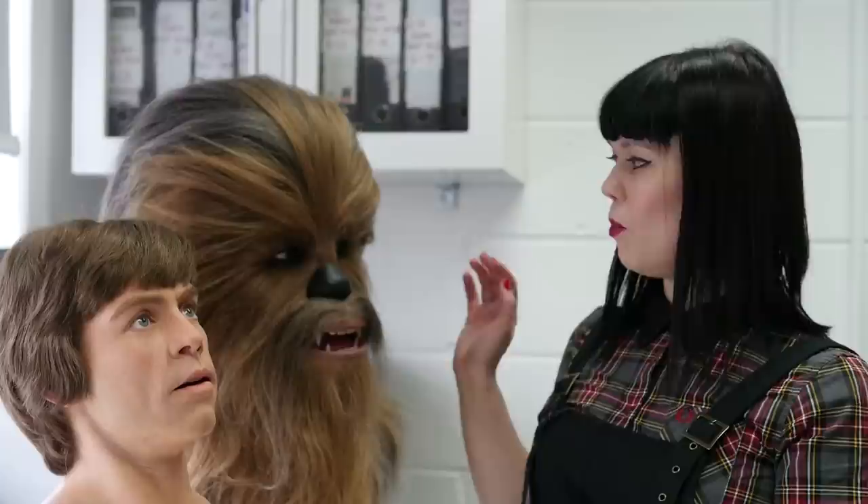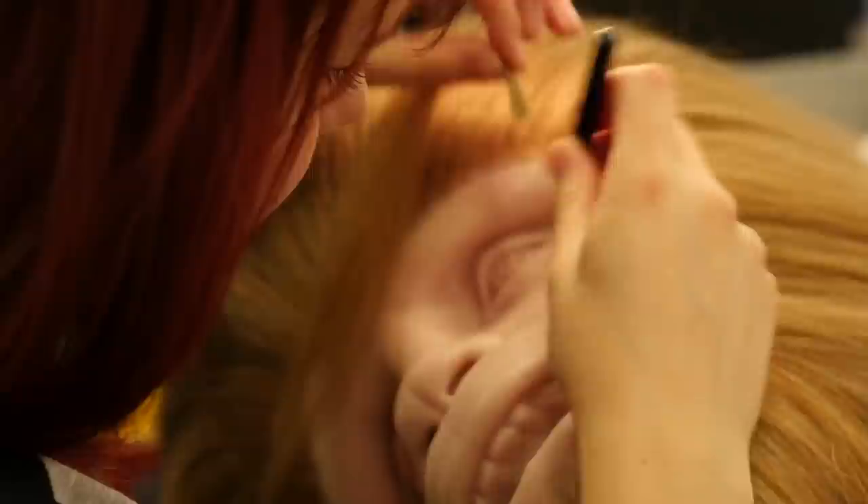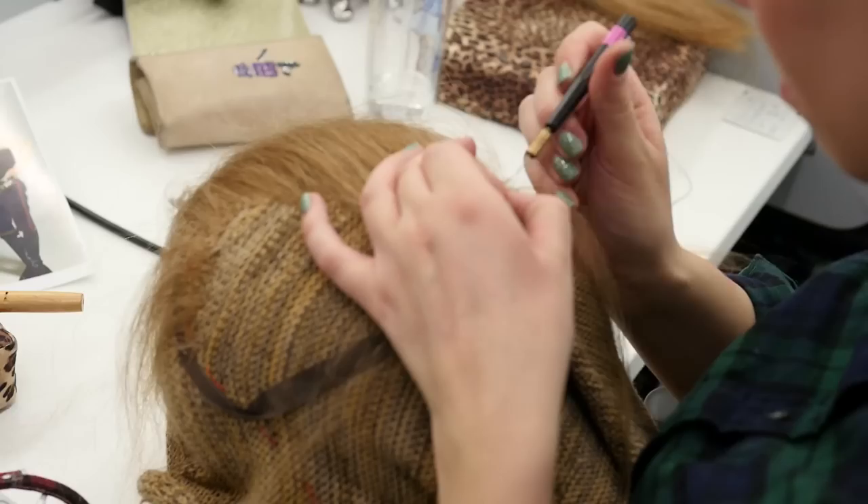Chewbacca has been our most difficult challenge. We've colour matched him from the original film. We've used real yak hair so it's got a real different texture compared to Luke's.